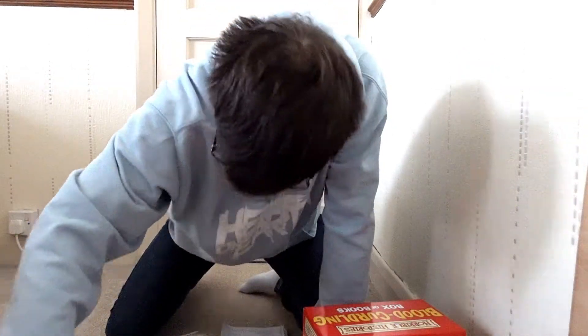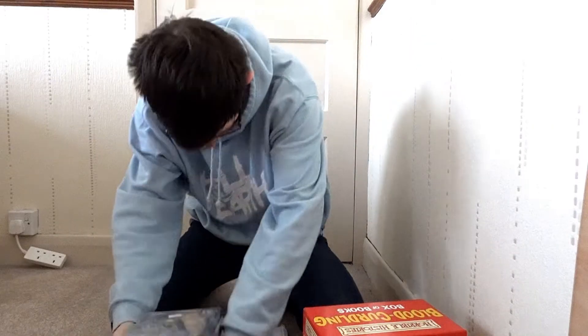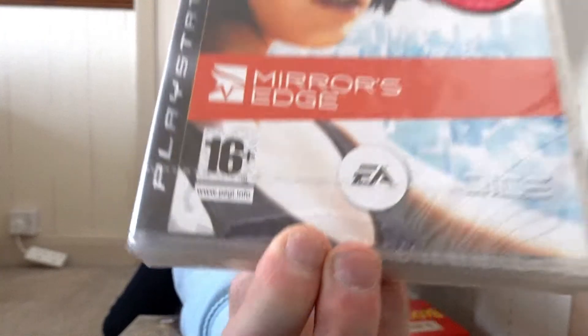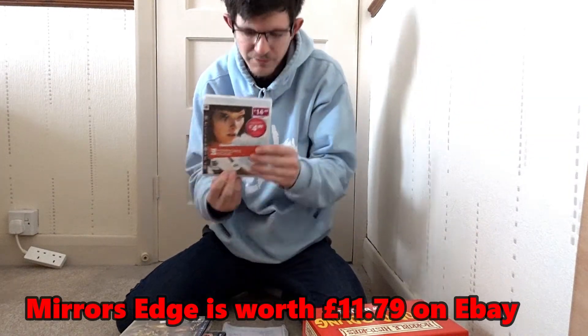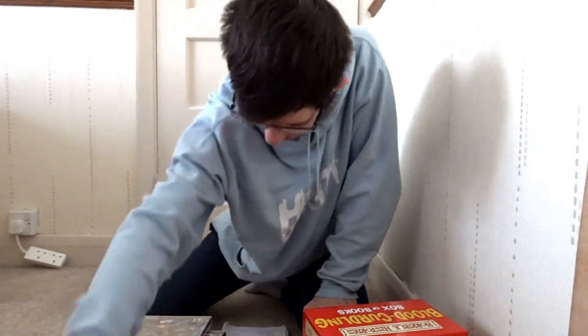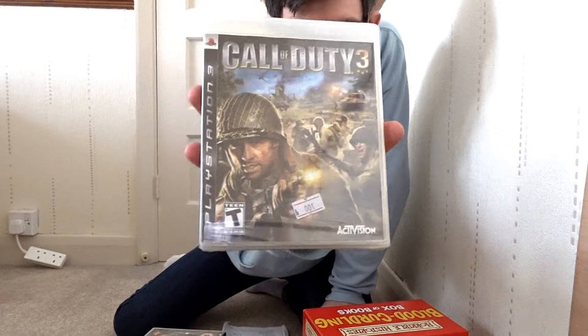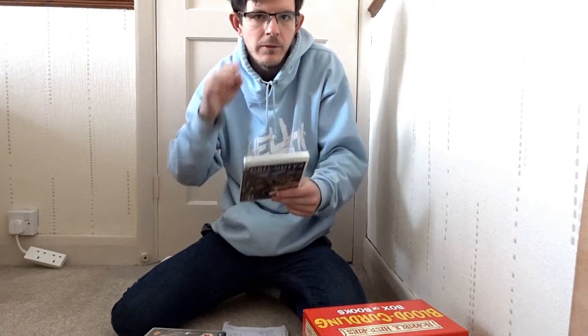Then we come to the bigger lot. The first one is Mirror's Edge — a sealed PlayStation 3 edition, still got the seal. It's worth around £11.79 — new and sealed, easy to deal with. Then you've got Call of Duty 3, which is the American version — it's not got the PS3 seal, it looks like it's been resealed. T for Teen, by the way. These American version PlayStation 3 games will work on a European PlayStation because they're region free, not region locked.